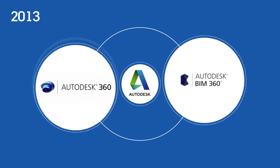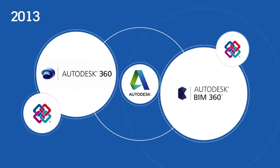In 2013, the IFC standard is integrated into cloud solutions such as A360 and BIM 360.